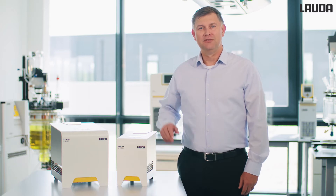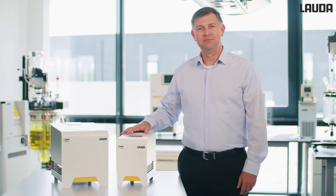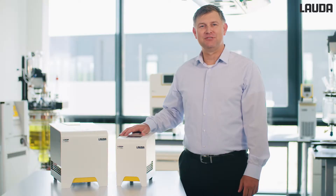Hello and welcome to Lauda, the world's leading manufacturer of constant temperature equipment. My name is Greg Smith. Let the Lauda Loop inspire you today. Get to know the new thermoelectric circulation thermostat and discover a new dimension of temperature control.